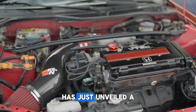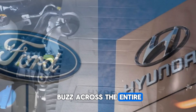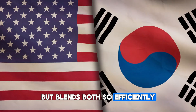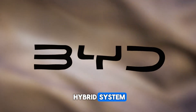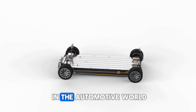The CEO of BYD has just unveiled a new hybrid engine causing a major buzz across the entire automobile industry. Picture a hybrid system that doesn't rely solely on petrol or battery power, but blends both so efficiently that even top car companies are taken aback. This is BYD's fifth-generation DMI hybrid system — not just a step forward in technology, but a true revolution in the automotive world.